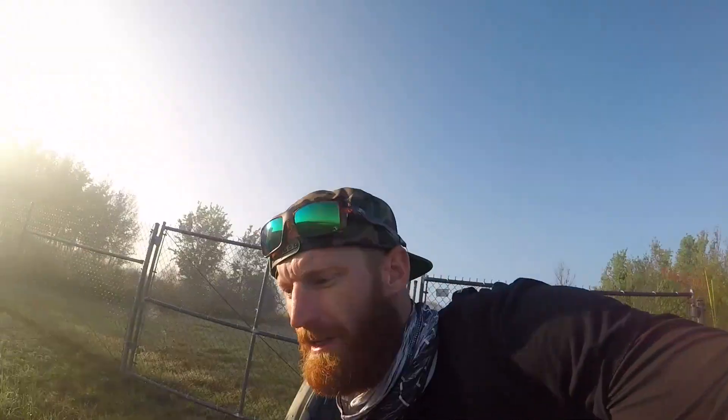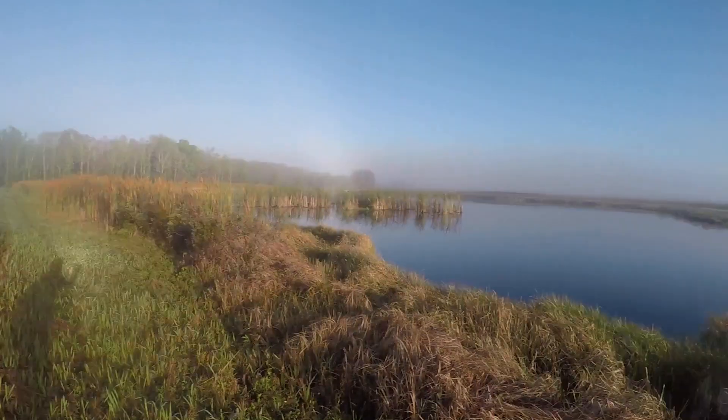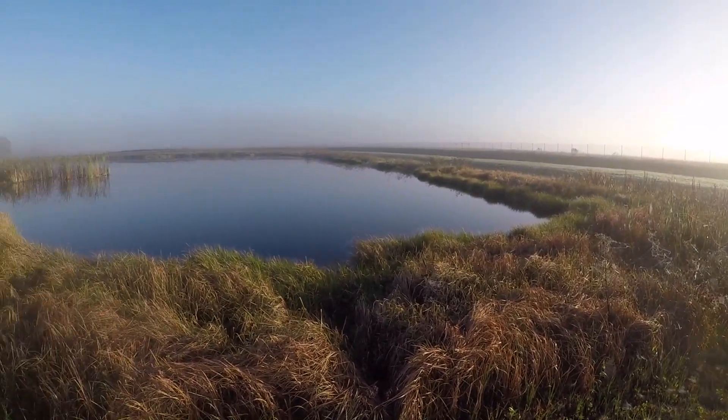You guys want to know something really funny? Last time I was here I did all that work that I just did and I didn't bring a paddle — and that sucked, but I made the most of it. I just fished from the bank. Look at this pond! Oh my god, it's a beautiful morning. This is beautiful.